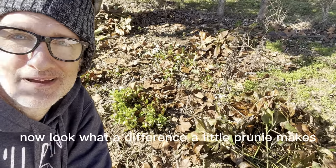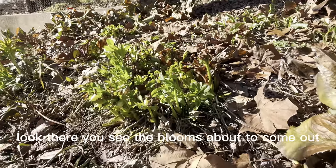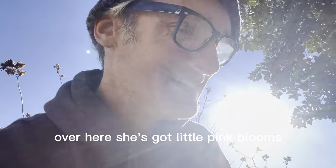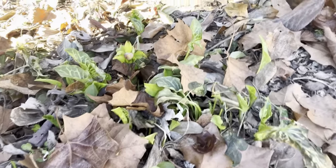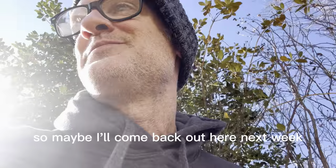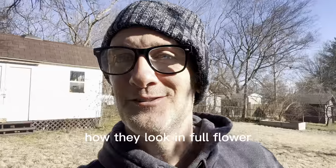Now look what a difference a little pruning makes. See the blooms about to come out? Over here she's got some little pink blooms getting ready to burst. Maybe I'll come back out here next week and show you guys how they look in full flower.